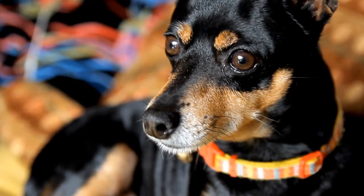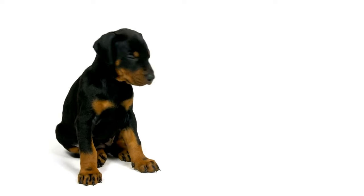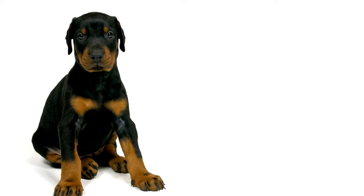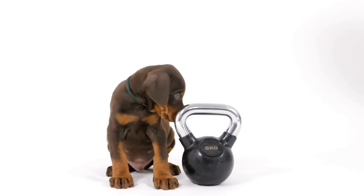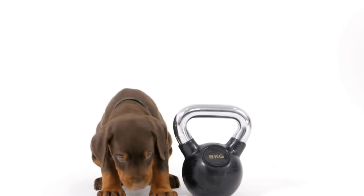In conclusion, owning a Doberman Pinscher comes with significant financial responsibilities. From the initial purchase price to ongoing annual expenses and potential unexpected costs, it is essential to be prepared for the financial commitment that comes with bringing a Doberman into your family. While the average cost of owning a Doberman can vary based on individual circumstances, it is important to remember that the love and companionship they bring are priceless.